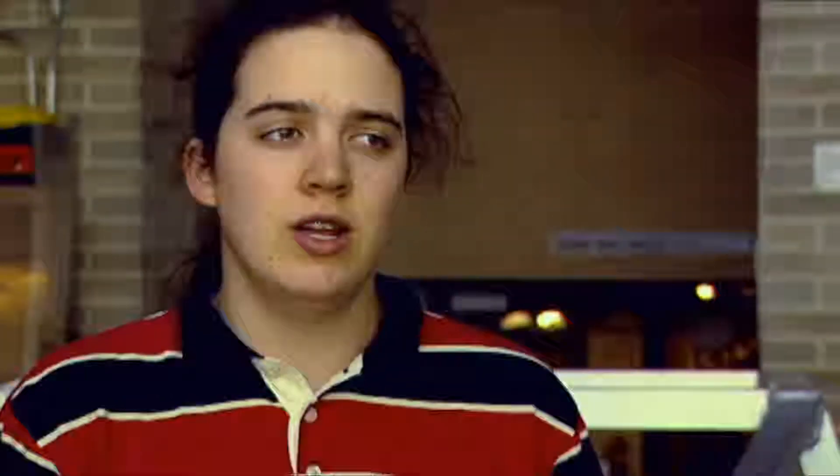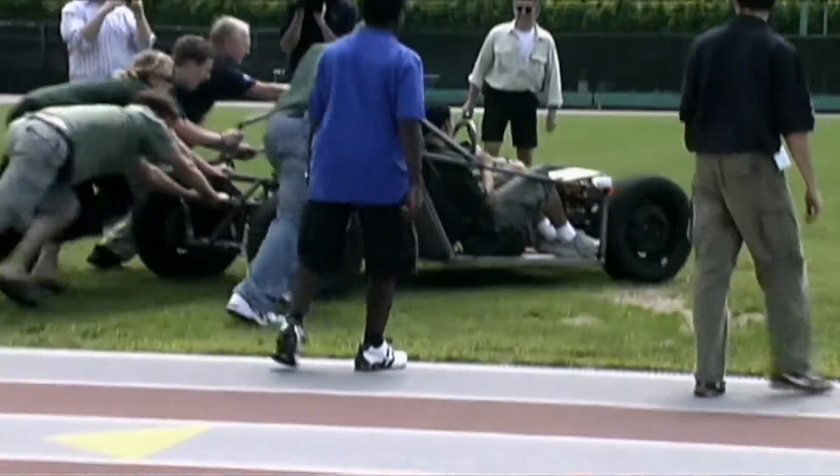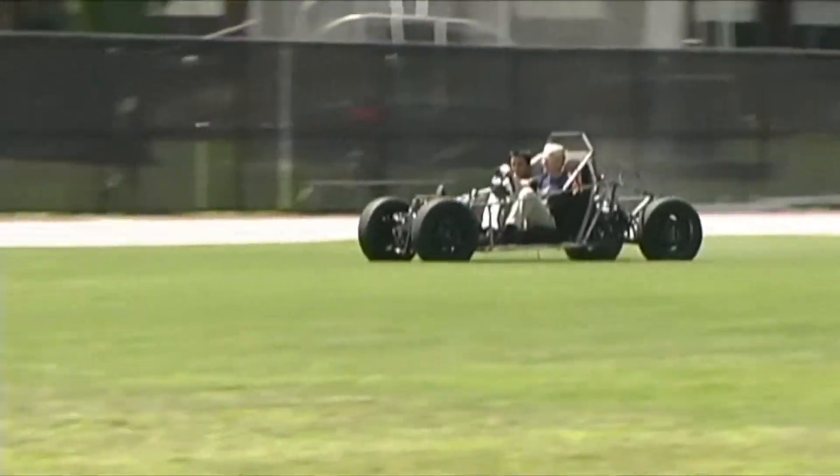We also made a biofuels car, and that team was very interested in how do you run a car on vegetable oil — SVO, or straight vegetable oil. It has four wheels and two passengers, and they made a steel space frame.